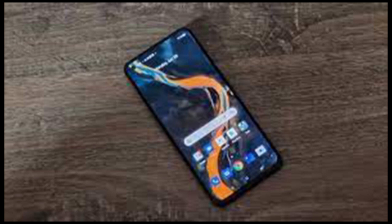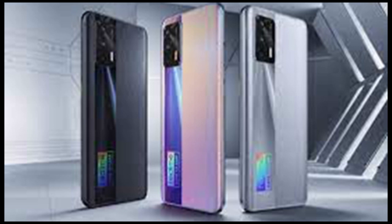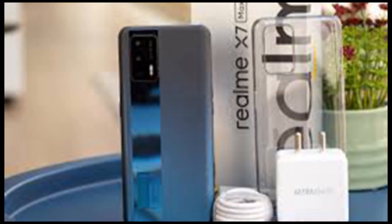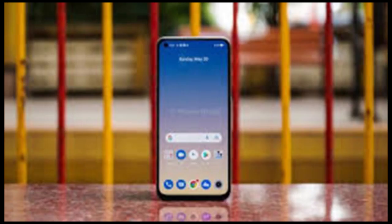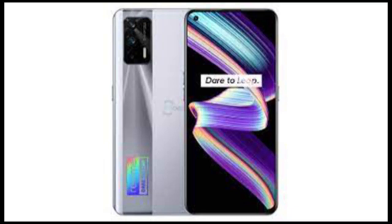Complementing the Realme X7 Max 5G's performance is Realme UI 2.0. Based on Android 11, the custom user interface is full of customization options for a personalized experience. While the phone scores big in terms of performance, the user experience is pulled down by a few notches due to the bloatware it comes with. Thankfully, there are no instances of ads in the UI — something that some of Realme's peers could not resist throwing in as part of the package.